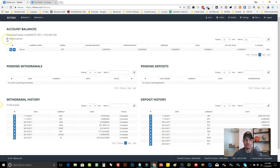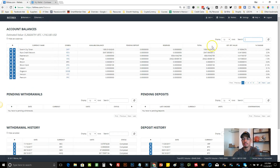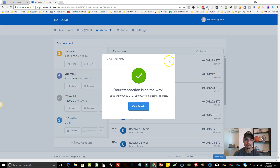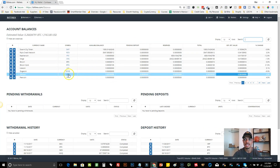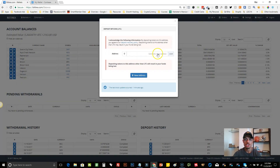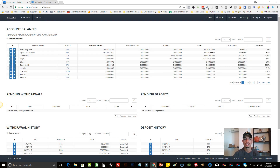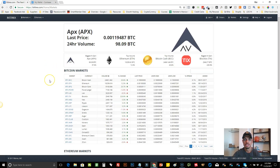Anytime you want to deposit a coin — maybe you have Litecoin — you can do that too. You would go to Litecoin, hit the plus symbol, and it would generate the new address. Then you would go send it from your Coinbase the same way. Now, if you want to buy a specific coin once your Bitcoin comes into your wallet, you can come and search for the coin here.